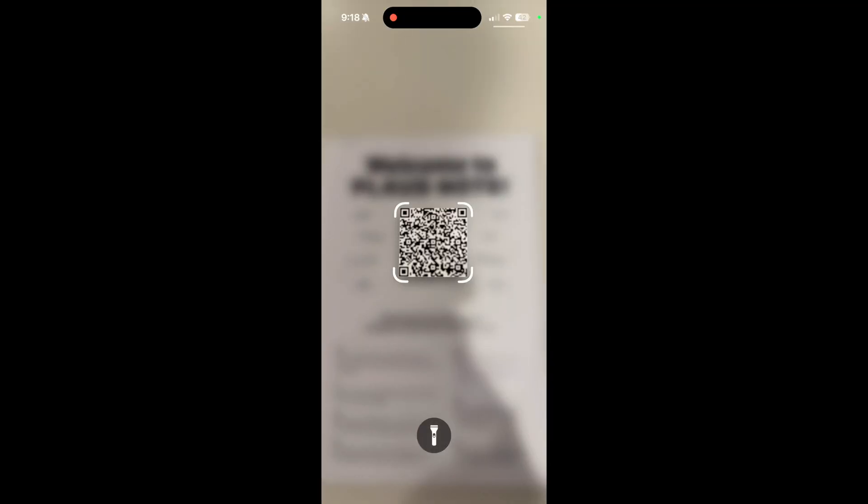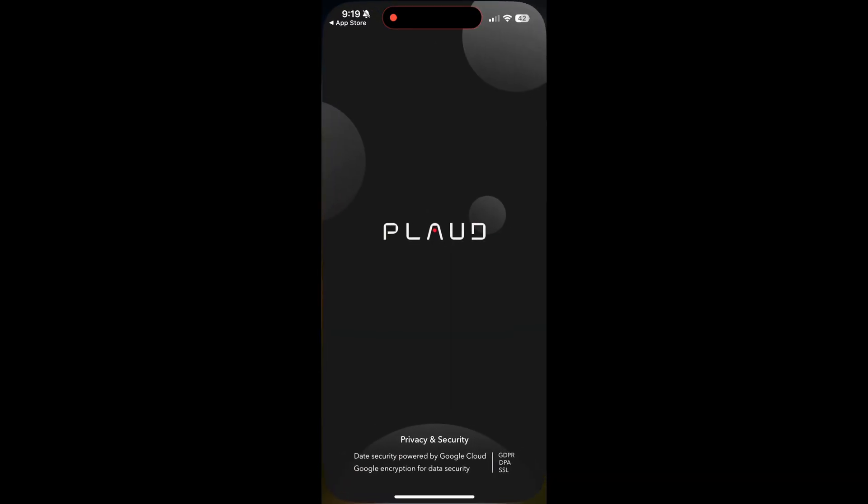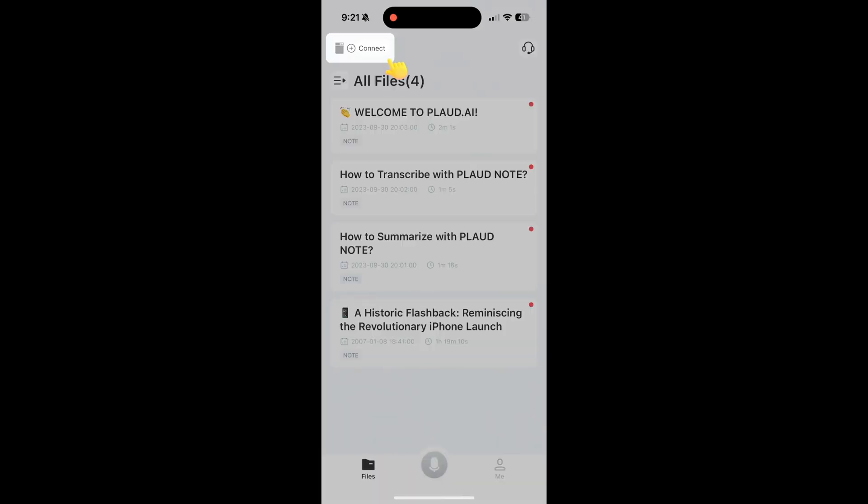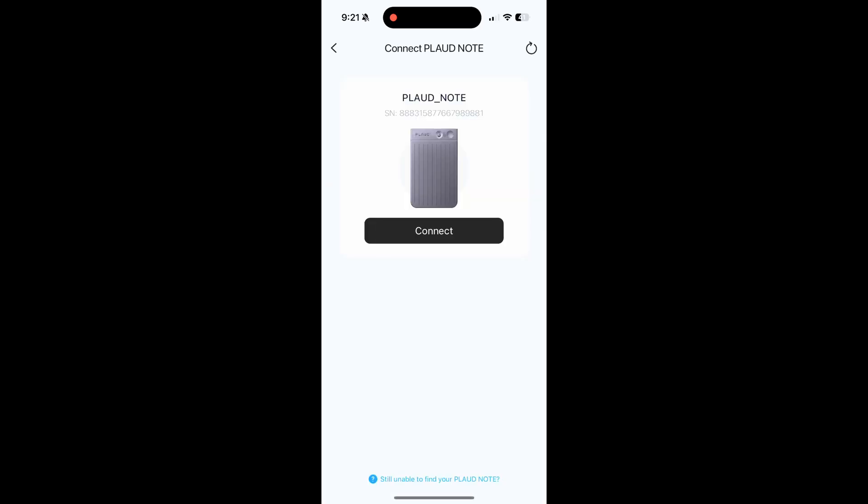To get started, I went ahead and just scanned the QR code in the instructions, downloaded the app, made my account, and then I was able to connect the Plod Note directly with my phone. All took just a few minutes, tops.